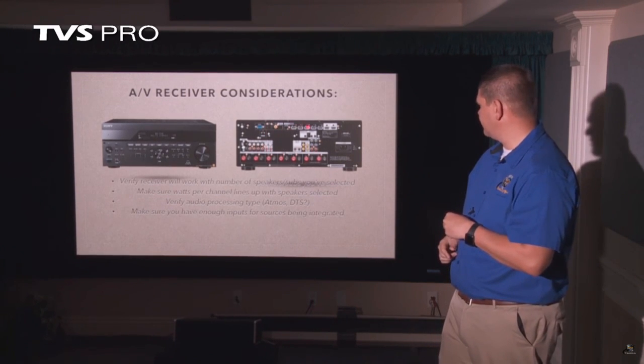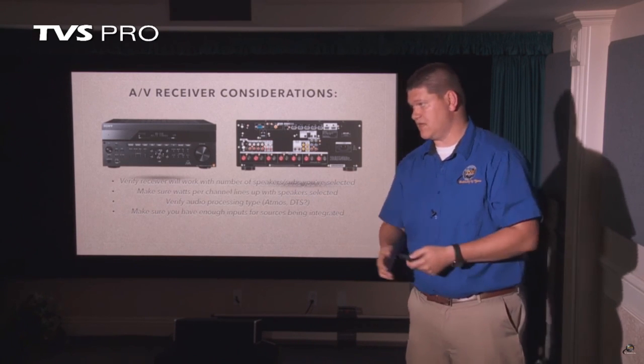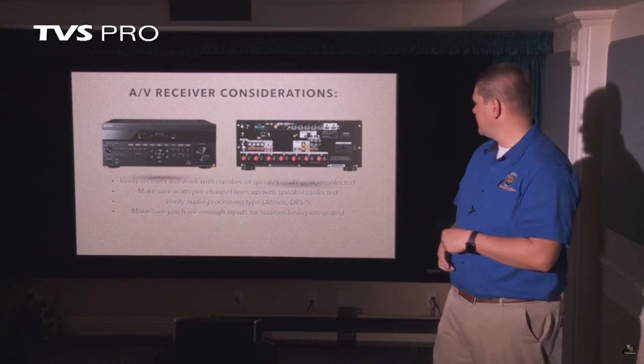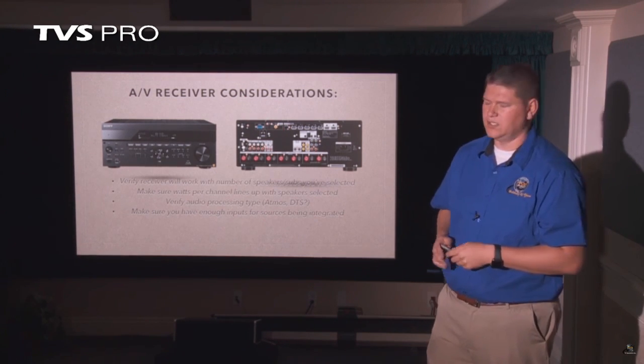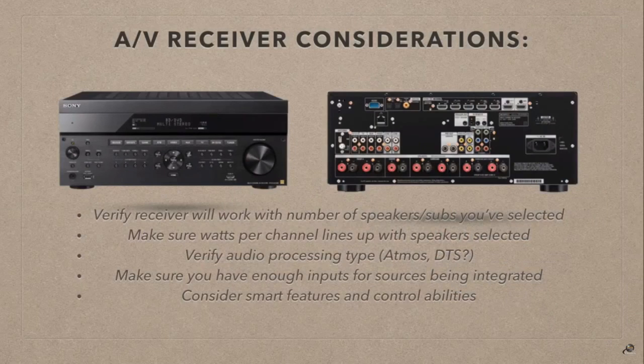Make sure your AV receiver has enough HDMI inputs. We've had customers buy a low-cost receiver with only three or four HDMI inputs but six or seven sources. Make sure you also have optical and digital coaxial audio inputs. We can help you do that math before you buy. Some receivers have smart features like built-in music streaming services and the ability to control them from your phone for free. Also consider secondary zones — maybe a patio zone you'd like to control independently from your home theater. There are receivers with zone two or zone three capabilities, allowing you to play different content at different volume levels in separate rooms.